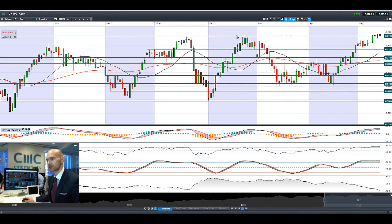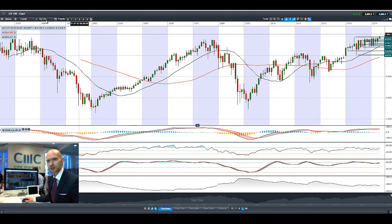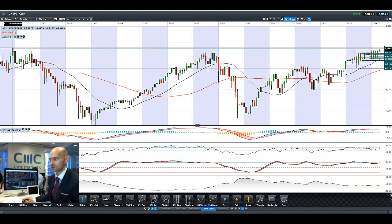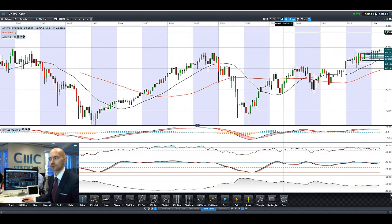Looking at the UK 100, a similar kind of picture, but we were trying to push up a little bit higher this morning and it looks like we are very close again to breaking through fresh all-time highs. I need to go all the way back to the monthly chart to really get a flavor of where we are. Close to 7,000 is a level to beat — we are not a huge distance away from there, and if the FTSE does break through that level that will be significant going forward.